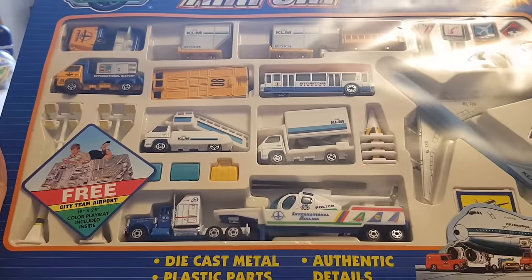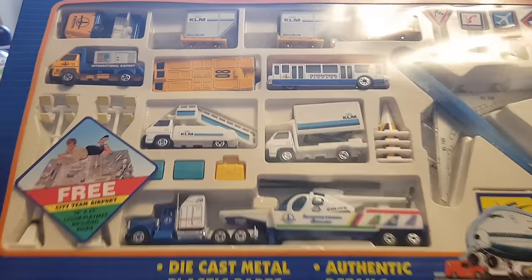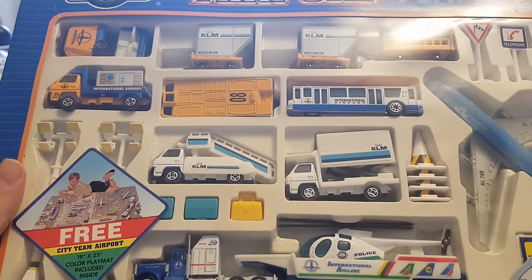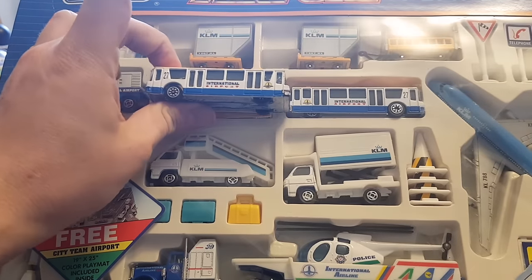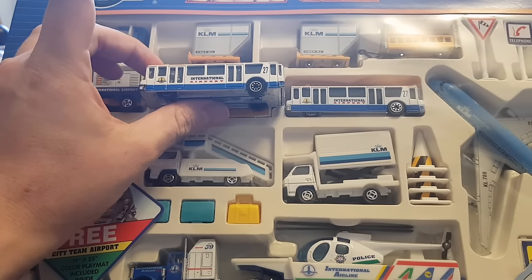25 whole pieces. This one done by KLM — which is a Dutch airline. And these things, oh my gosh, I remember these things. And I say it's the same company because, I mean, come on. Come on.